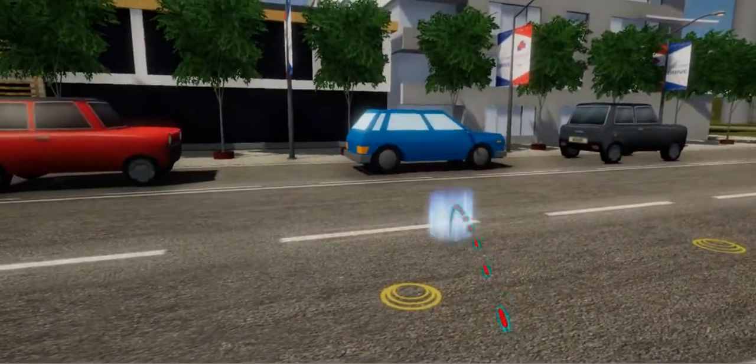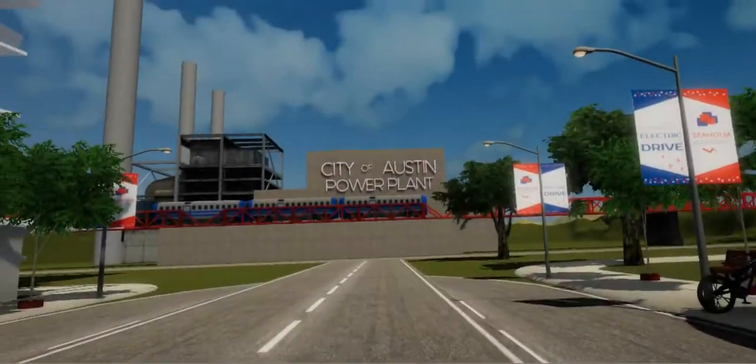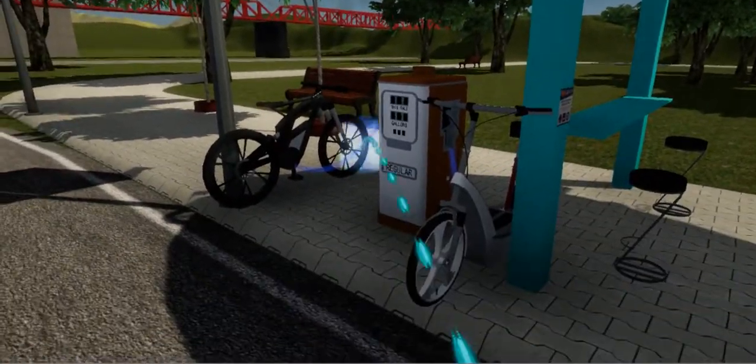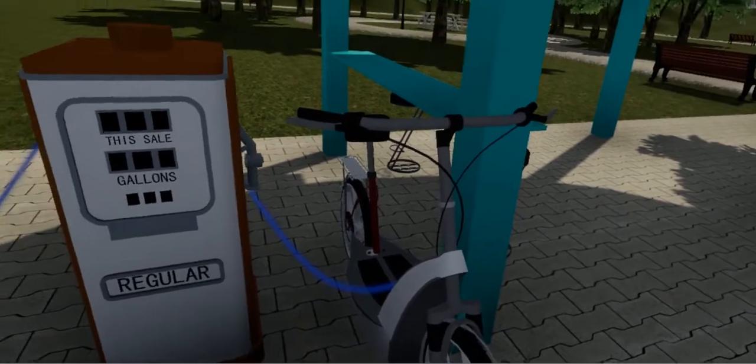Teleport to the solar kiosk. The Electric Drive Solar Charging Kiosk is an innovative combination of solar technology, energy storage, and charging capabilities. The four solar panels on top produce one kilowatt of solar power and will charge your electric bikes, scooters, along with your computers and cell phones while you are on Electric Drive.